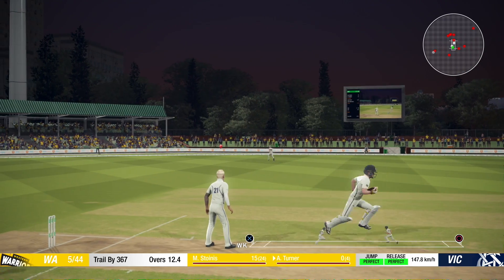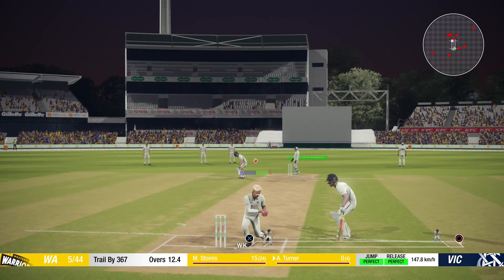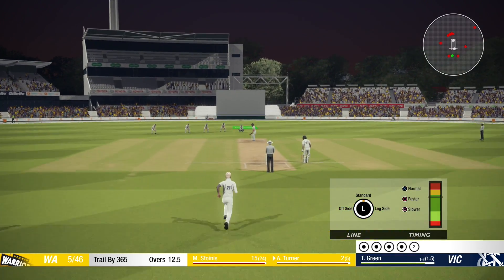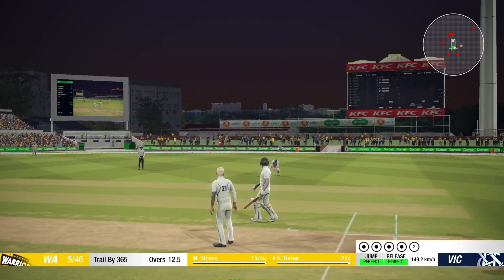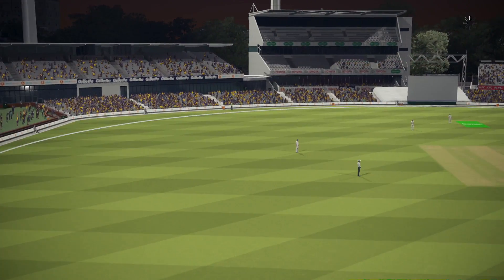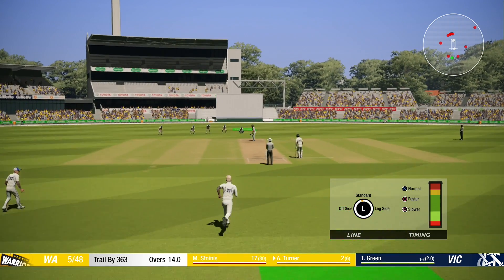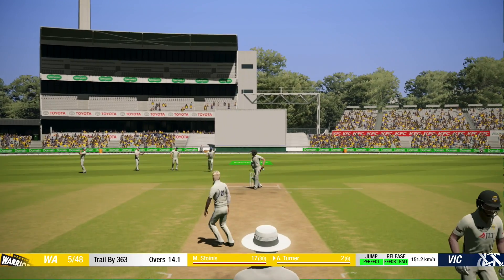We were kind of struggling in this game with our own bowling, but we were keeping them to a very, very low score. I just thought I'd show you what the pink ball gameplay looks like and how it affects the way you play and the way the ball moves. We're about 14 episodes deep. We are moving towards hopefully making an international debut. As I'll show you the selection process soon and all the good stuff.